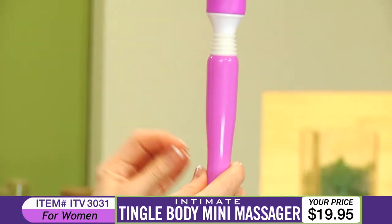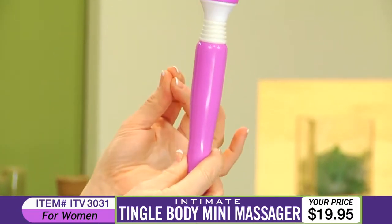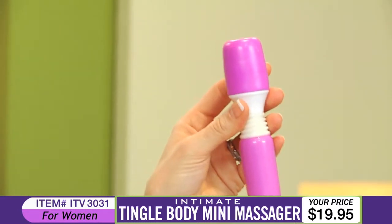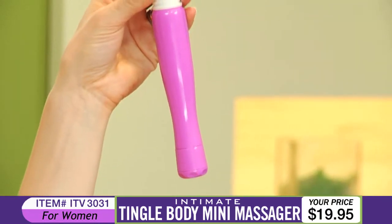Indulge yourself in the most sensual pleasure with the Tingle Body Mini Massager. As the world's first battery-powered massager wand, the Tingle Body Mini Massager is small enough to travel anywhere, but still packs plenty of power.